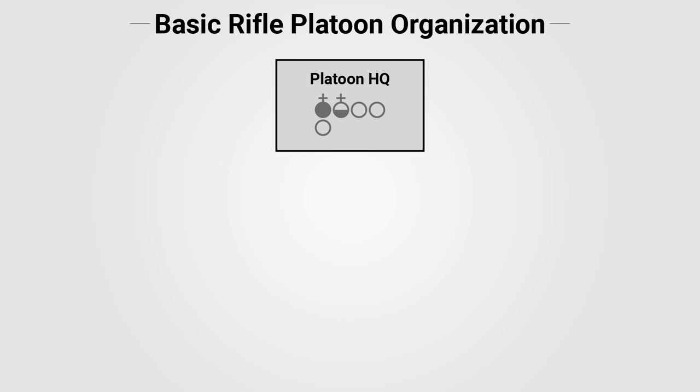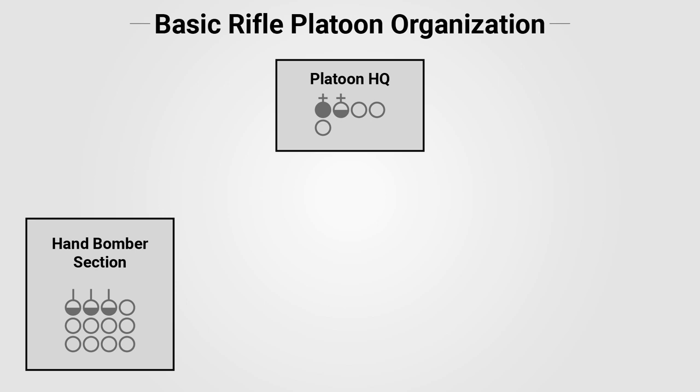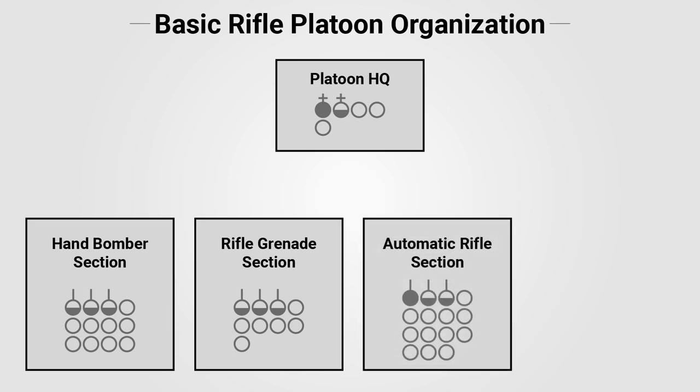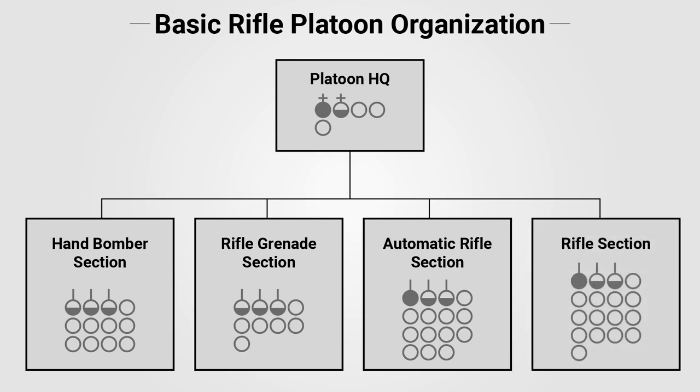One platoon headquarters with the platoon leadership and messengers. One hand bomber section outfitted with men trained to use hand grenades. One rifle grenade section outfitted with men armed with rifle grenade launchers. One automatic rifle section outfitted with early automatic rifles. And one rifle section outfitted exclusively with riflemen. In practice, the platoon commander was expected to modify the organization of his platoon to handle a given task, which we will get into later in the video.